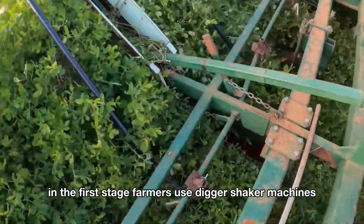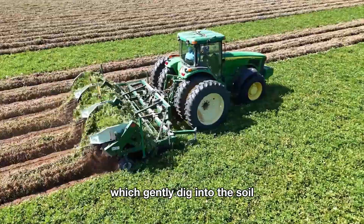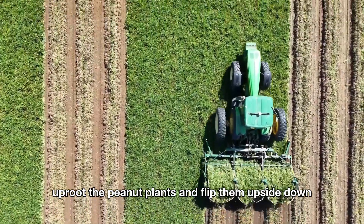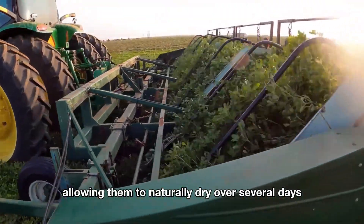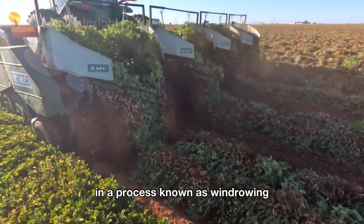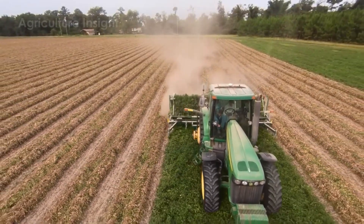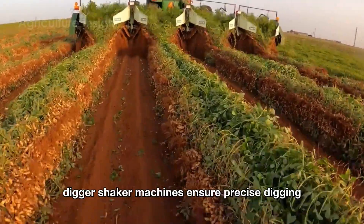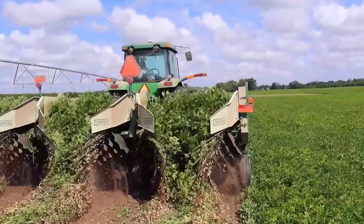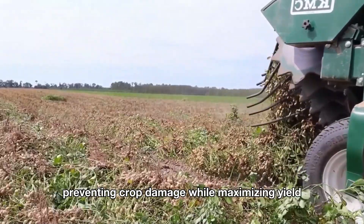In the first stage, farmers use digger-shaker machines, which gently dig into the soil, uproot the peanut plants, and flip them upside down. This exposes the peanuts to direct sunlight, allowing them to naturally dry over several days in a process known as windrowing. Equipped with GPS navigation and automated depth control, digger-shaker machines ensure precise digging at the optimal soil depth, preventing crop damage while maximizing yield.